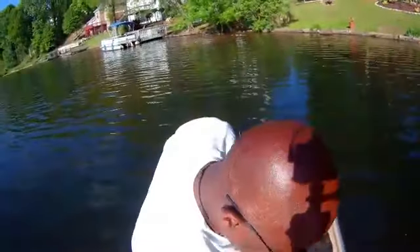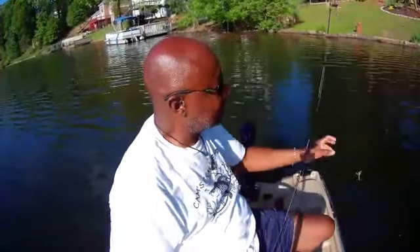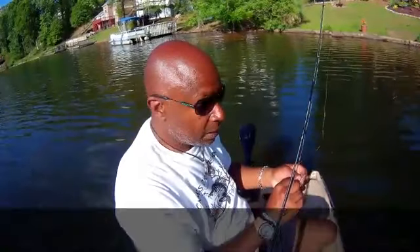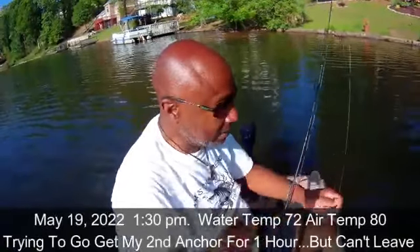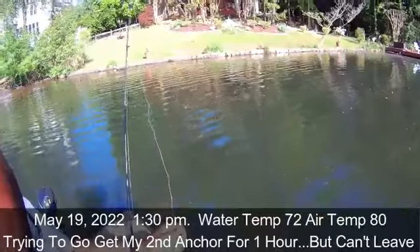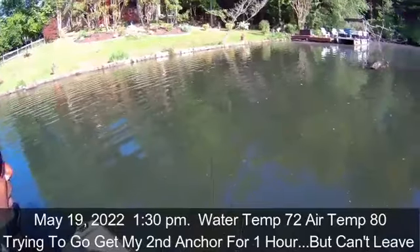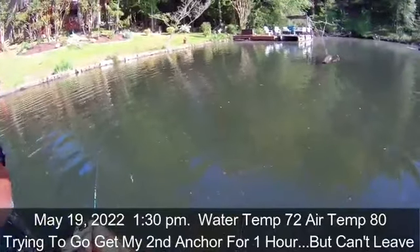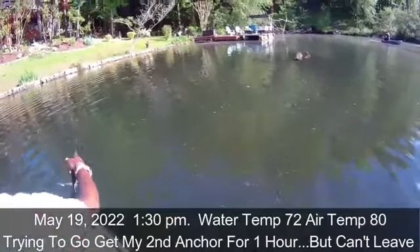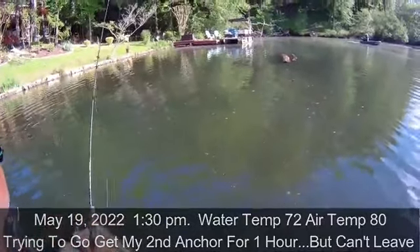I have no anchor. I'm supposed to go get my anchor so I can anchor down and show you the real good footage. But I can't leave — and you know why I can't leave? Because of that tug on the line. I'm running my entry level — my emerald.